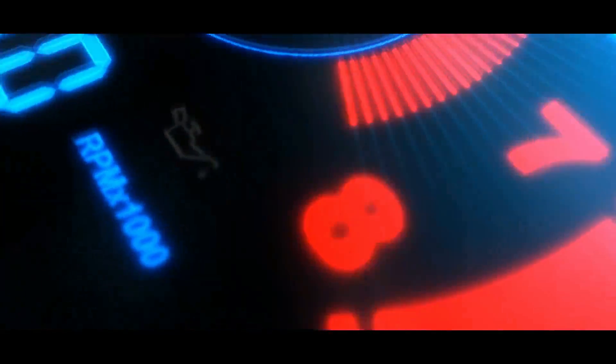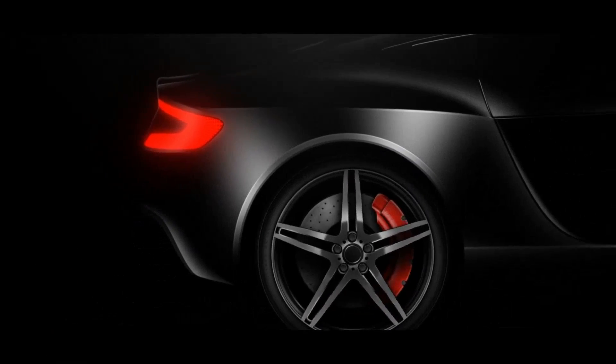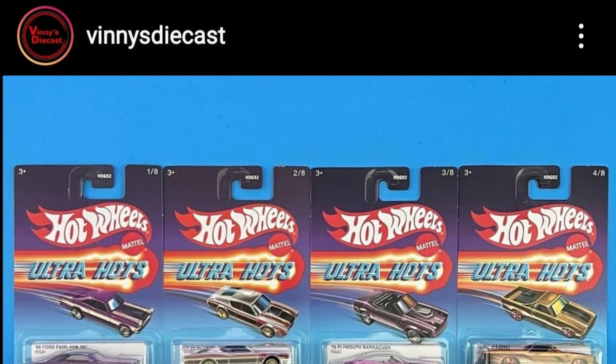Hey, what's up everybody, Paul here from the Daily Dose. We will take a look at a lot of awesome cars today. We have some updates from Hot Wheels, Mini GT, Atomic Quirks, and a lot more. Hope you enjoy this one.